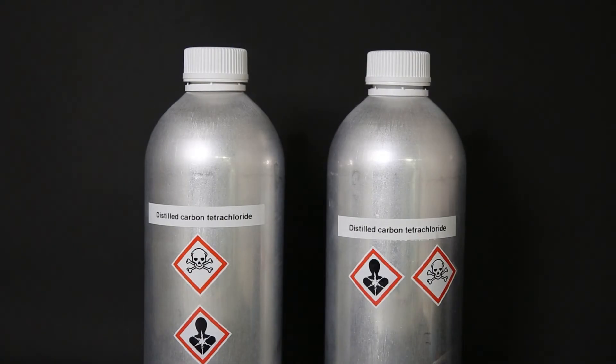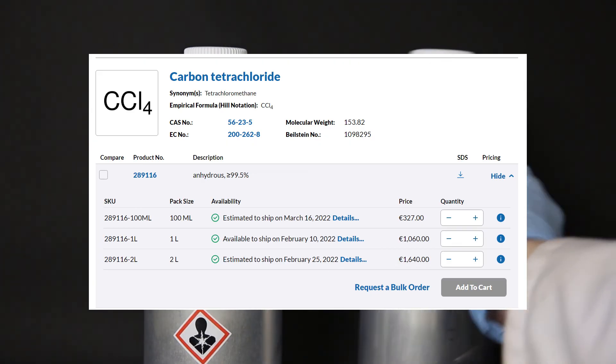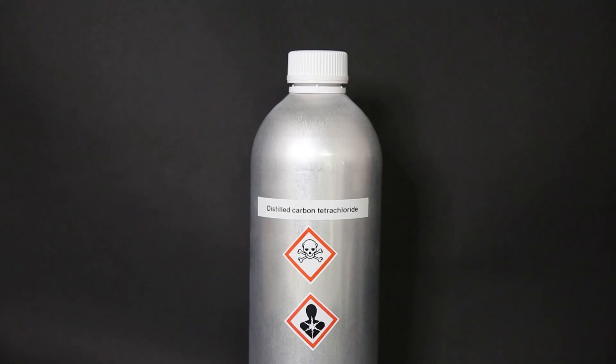If you are looking to get some carbon tetrachloride, this was a relatively good way to get it. Anhydrous carbon tetrachloride goes for around 1600 euros for 2 liters without shipping, so getting it from an old extinguisher and doing the purification yourself is likely a lot cheaper, and doesn't require having a company to be able to order it. All three extinguishers together cost me about 160 euros including shipping.